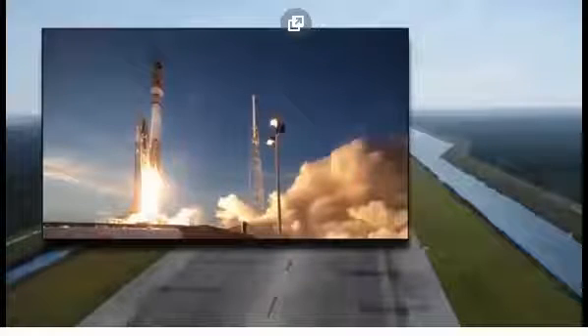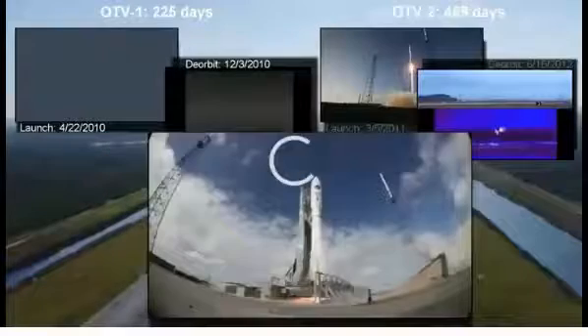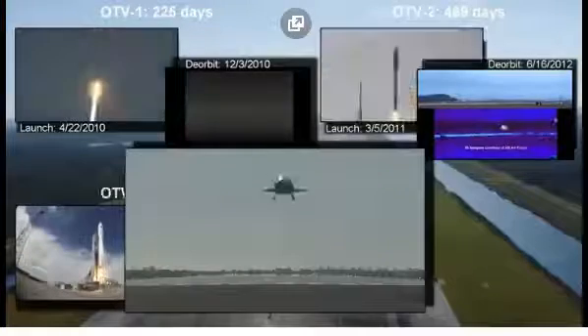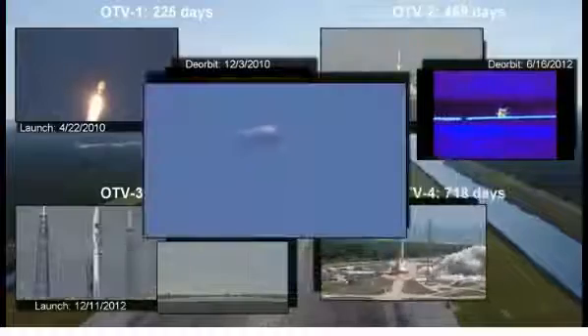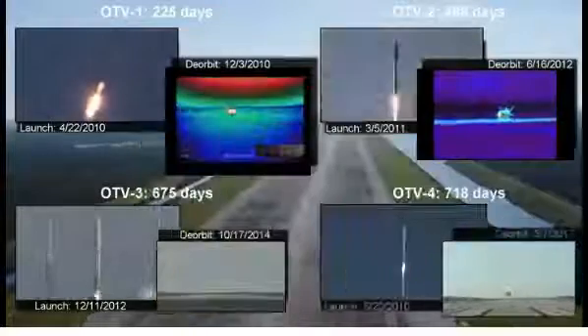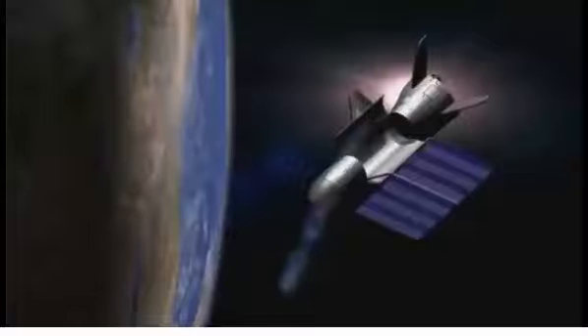The vehicle provides experiments with power, data, commanding, thermal, and attitude control. The X-37B has repeatedly achieved rapid experiment integration timelines, proving itself to be a responsive test platform. Leveraging the existing X-37B infrastructure and reusing the platform allows users to focus their investment on the experiment and developing new technologies.